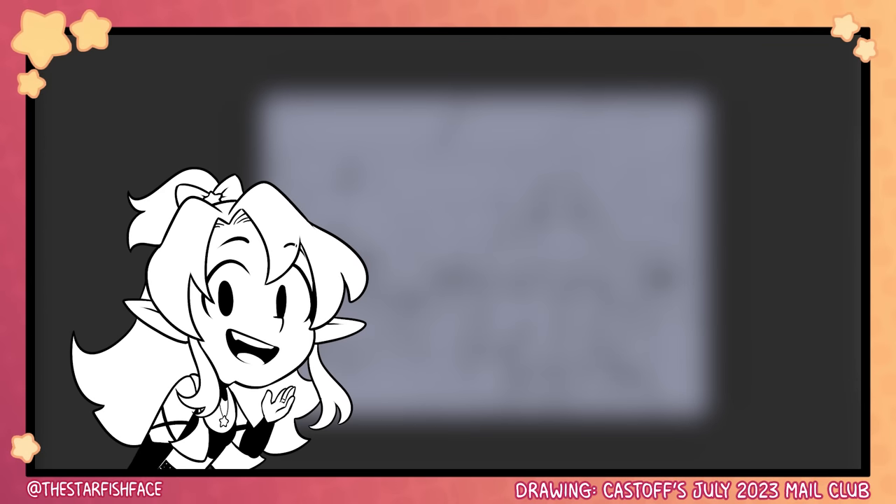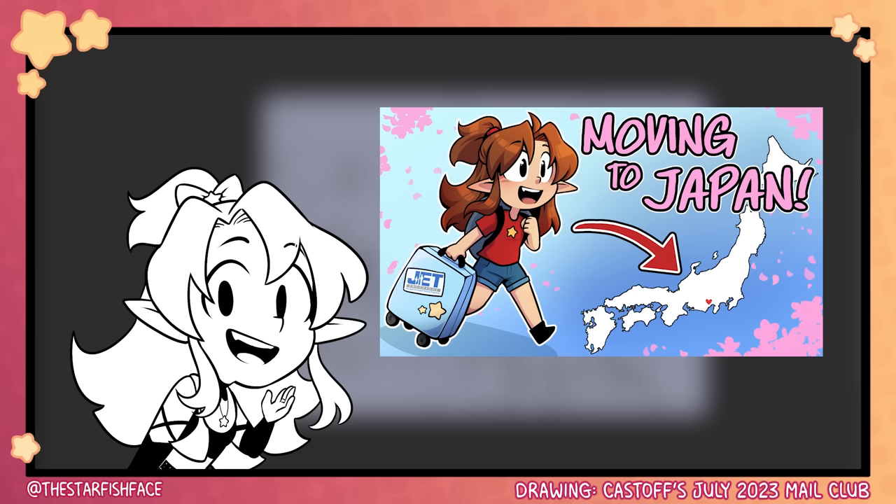Hey, real quick! This video is part two of my Japan Stories series, so if you want the full context for the stuff I'll be discussing here, I suggest watching part one first. Link is in the description. Okay, enjoy the video.